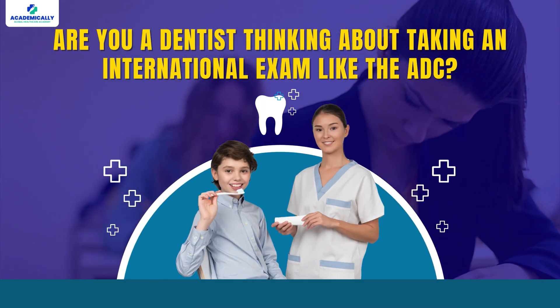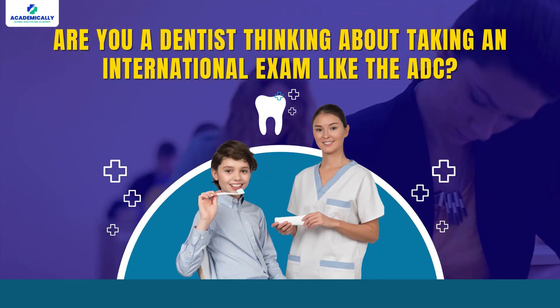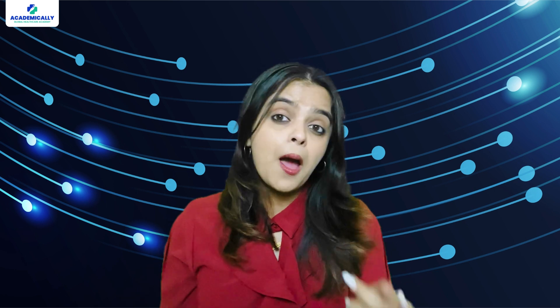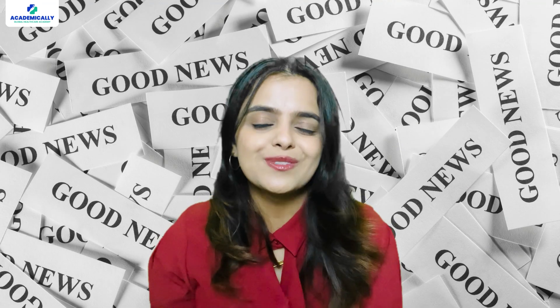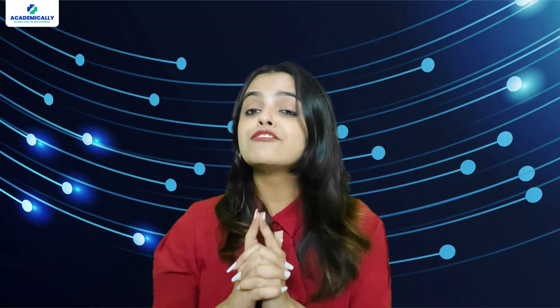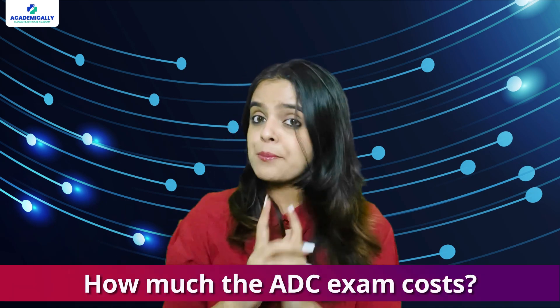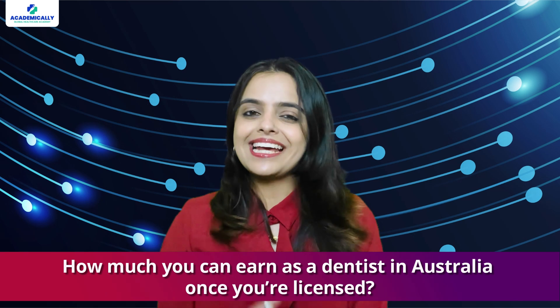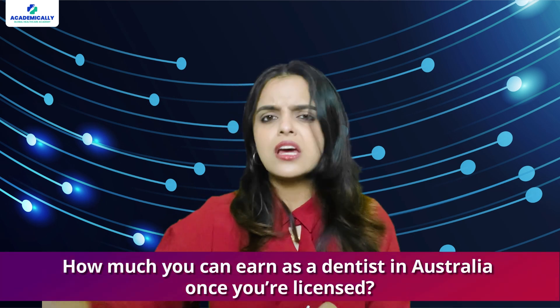Are you a dentist thinking about taking an international exam like the ADC exam? The first thought that probably crosses your mind is, is it really worth the cost? I get it. At first glance, the numbers can seem overwhelming, but here is the good news: while the initial investment is significant, the rewards can far exceed your expectations. In this video, I will show you exactly how much the ADC exam costs and, more importantly, how much you can earn as a dentist in Australia once you are licensed.